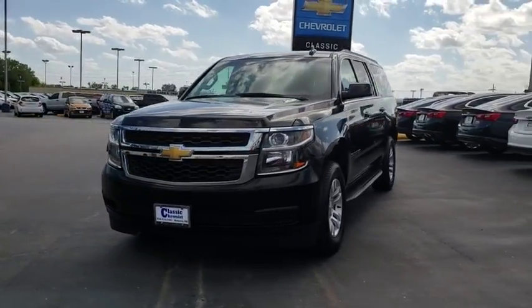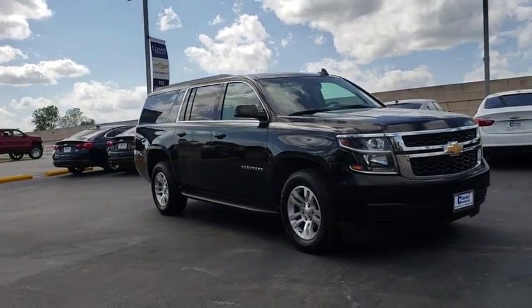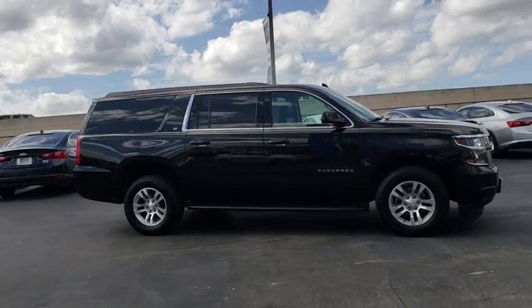The 2018 Chevrolet Suburban. The Suburban excels at towing heavy trailers, hauling loads of people and gear, and enduring hard use and rugged terrain.